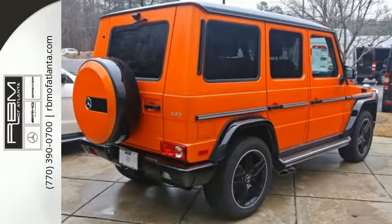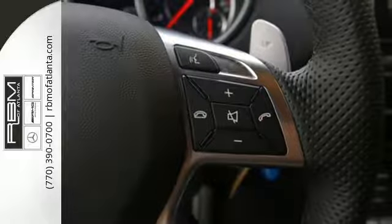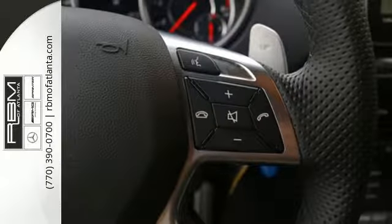Feel your heart racing as skid plates defend the vehicle's underside, while 4MATIC all-wheel drive keeps you on course.